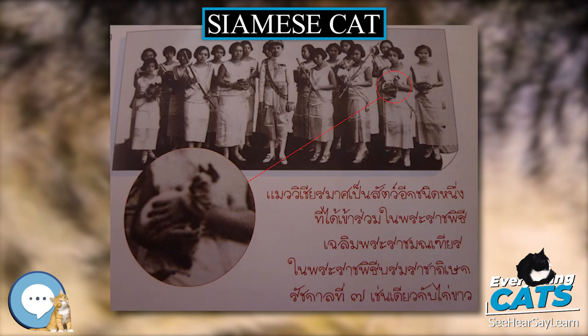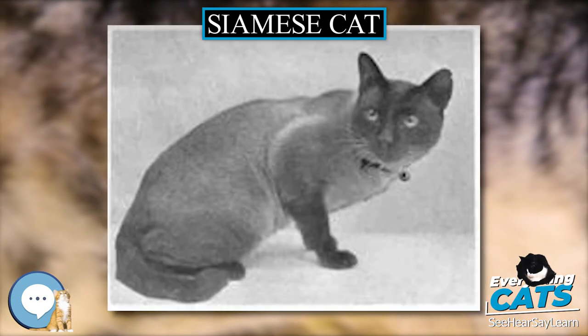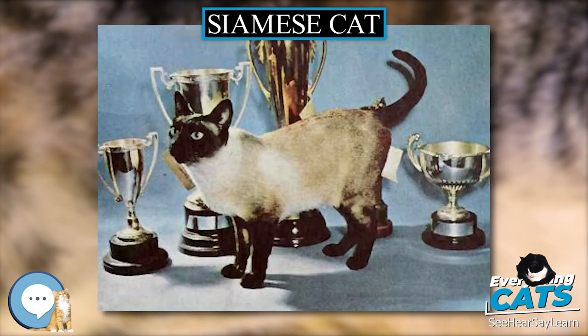Many Siamese cats from Thailand had a kink in their tails, but over the years this trait has been considered a flaw. Breeders have largely eradicated it, but the kinked tail persists among street cats in Thailand.